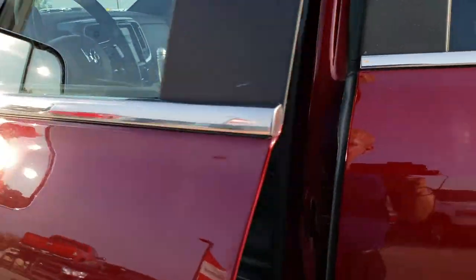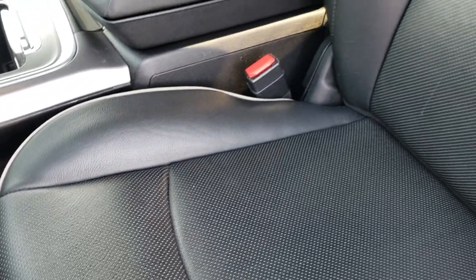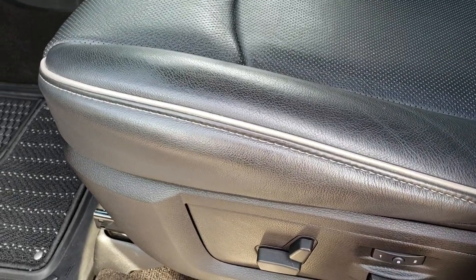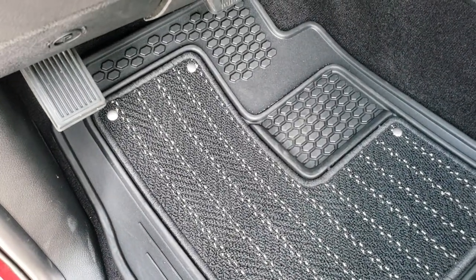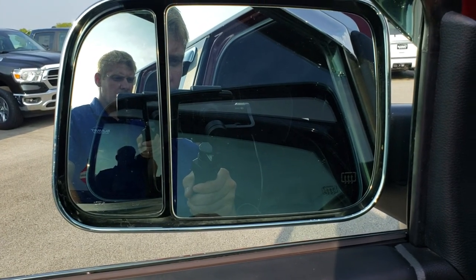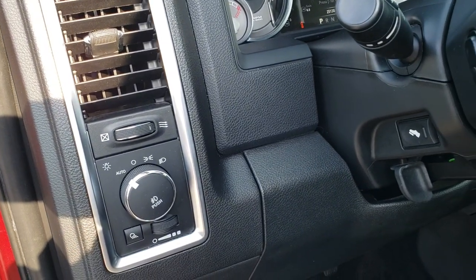The Laramie Limited package is the highest trim level you can get, and inside that package gives you the black leather seats with no rips or tears, and gray tubing. Both front seats are heated and cooled, and you get a memory driver's seat and driver's side lumbar. Factory all-weather floor mats and the Limited floor mats are in excellent condition. You also get power windows, power locks, power mirrors, power fold-in and fold-out mirrors, auto headlamps, and power pedals.